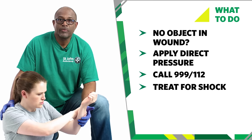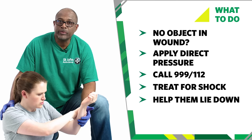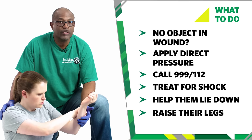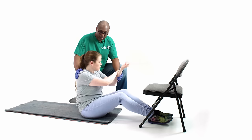The casualty may develop shock, so help them to lie down on a blanket or a rug, if there is one, to protect them from the cold. Raise and support their legs so they are above the level of their heart. Do not raise a leg if it is injured. Jenny, can I lay you down?